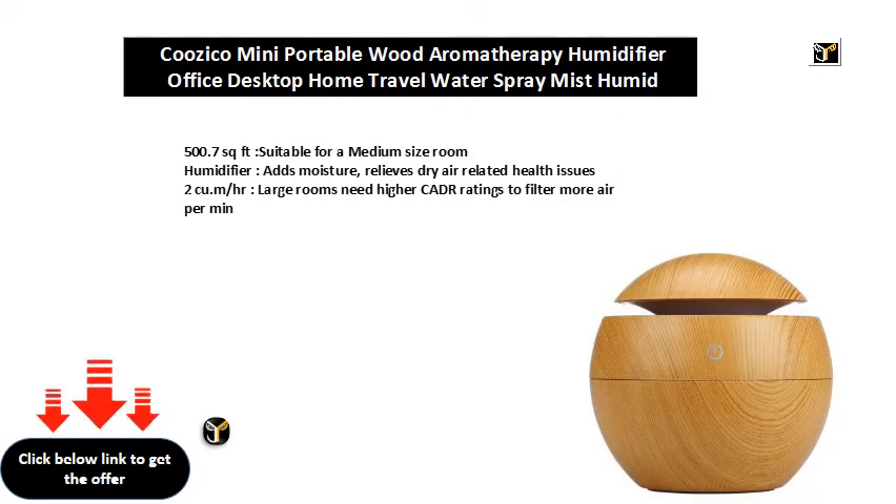500.7 square feet, suitable for a medium size room. Humidifier adds moisture and relieves dry air related health issues. Large rooms need higher CADR ratings to filter more air per minute.